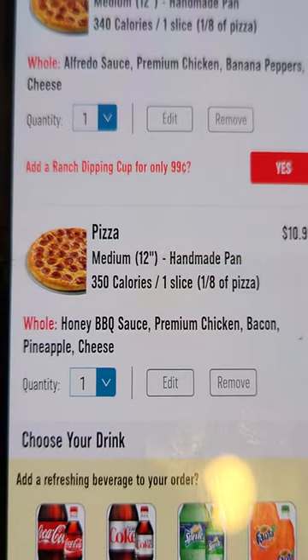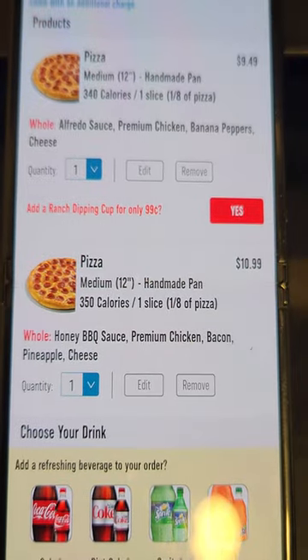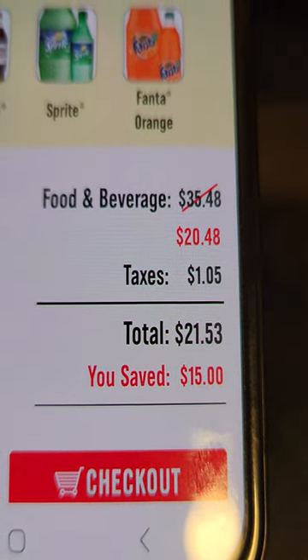My second one is honey barbecue sauce, premium chicken, bacon, pineapple, and cheese. I only eat this on cheat days. I order two mediums to go and I have leftovers. Total comes out to be $21.53 for two cheat meals. I like it.